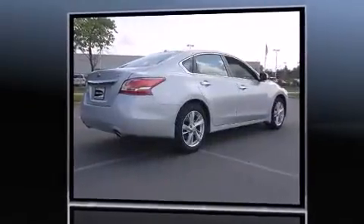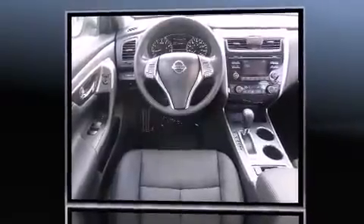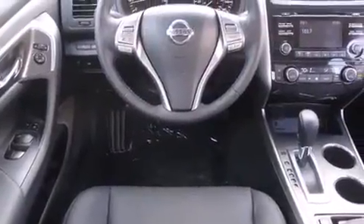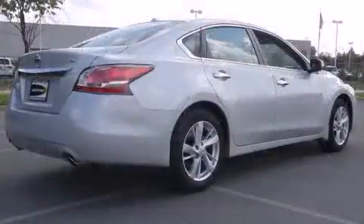It's equipped with tons of terrific amenities, but it won't break your budget — like power windows, mirrors, and seats, leather upholstery, and speed sensitive wipers.